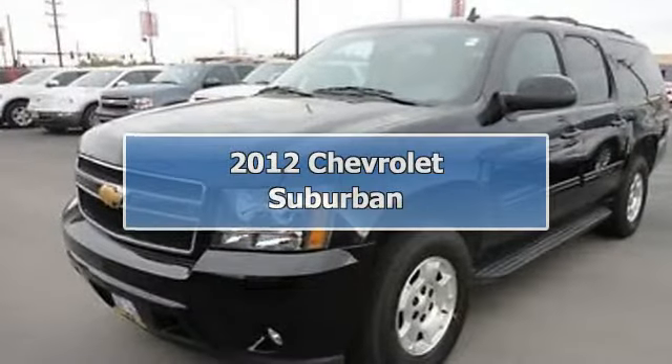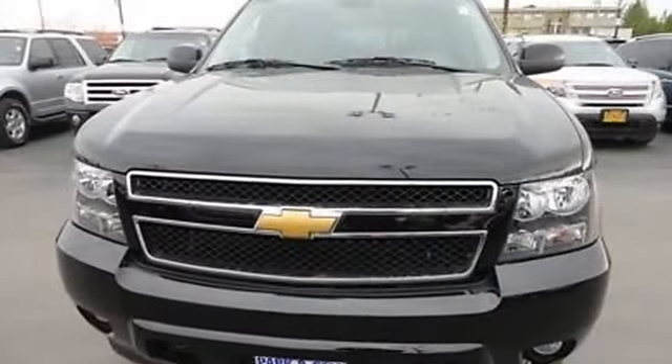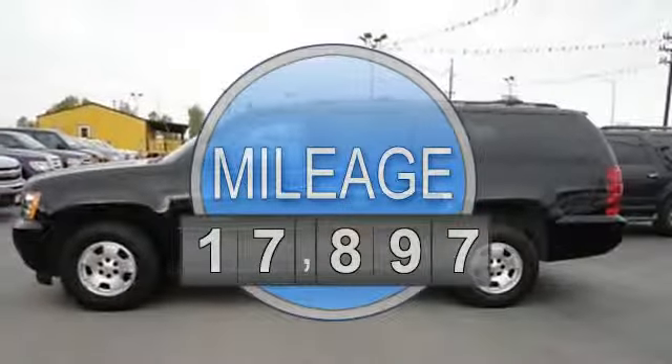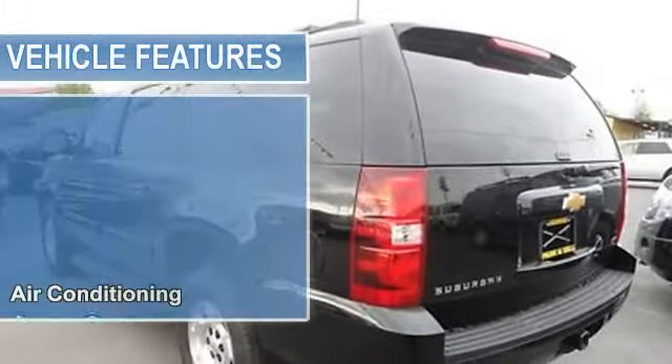2012 Chevrolet Suburban SU-5. This vehicle features the following equipment: automatic, 5.3-liter 8-cylinder 320 HP, air conditioning, auto-dimming rear-view mirror, cruise control, multi-zone climate control.